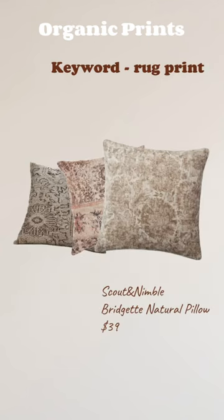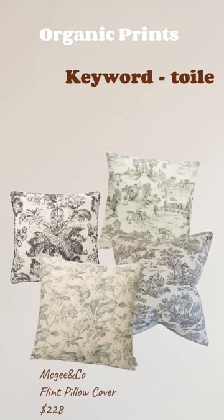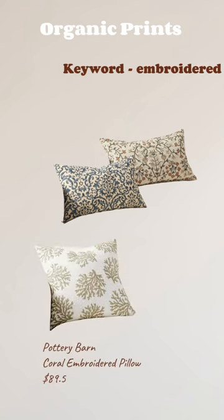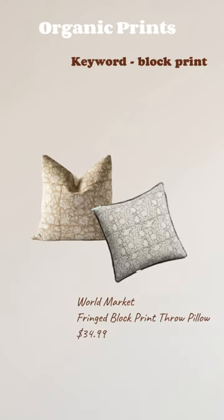Organic patterns are curved, free-flowing patterns inspired by shapes in nature. These patterns give a little more artistry and bring in warmth. Think floral patterns as the most popular type of organic prints, but they can come in rug print, toile fabric, stitched or embroidered, and in block print style.